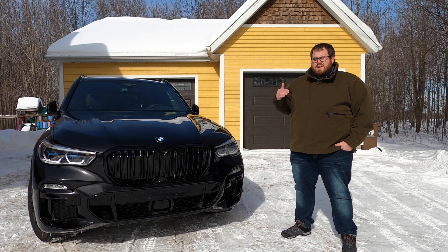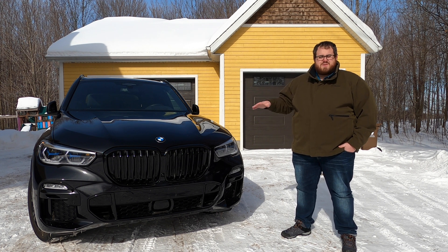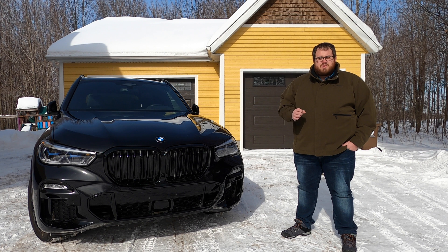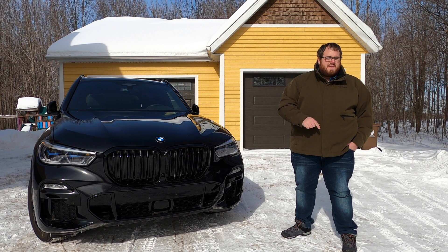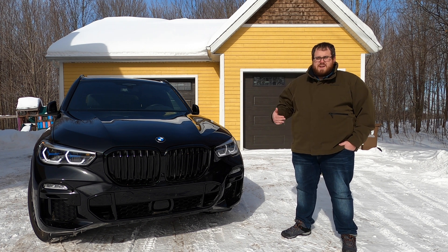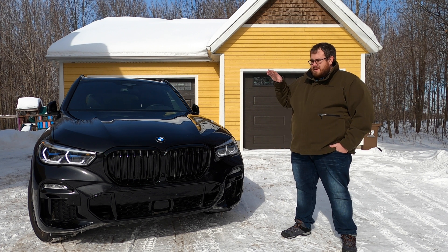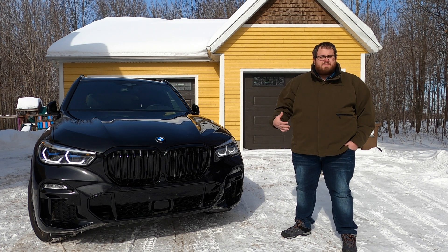Here's the big difference between the X3 we featured and something like the Volvo XC90. This has about 45 kilometers of fully electric range here in Canada, thanks to a 24-kilowatt-hour lithium-ion battery. That's double the size of what we featured with the X3, and also much bigger — I think double — than the previous generation X5 plug-in. So there is a much bigger battery giving you much better range.